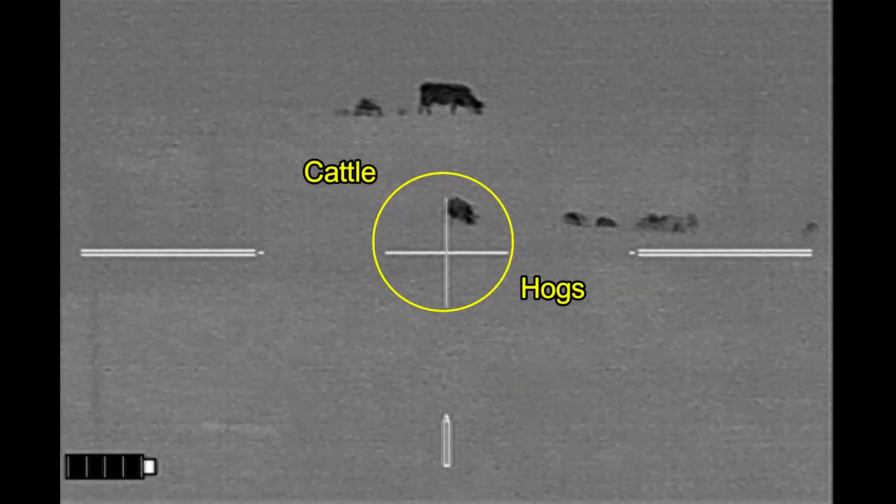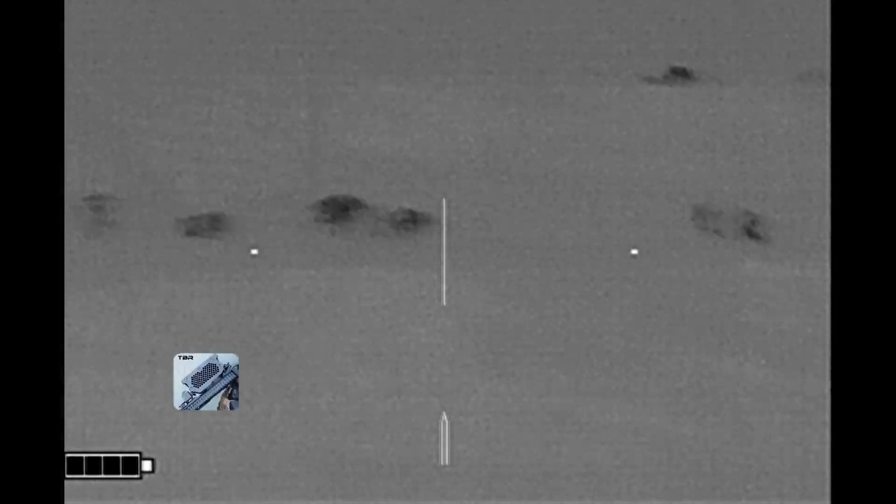There you can see the cattle and hogs, and there is a big sow there in the middle. That is going to be my target for the night. That is the hog that I want most.